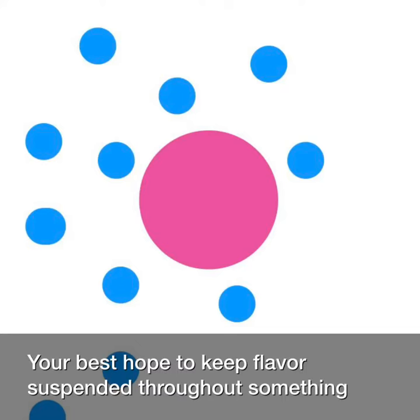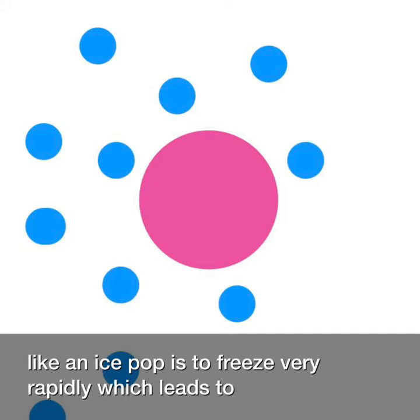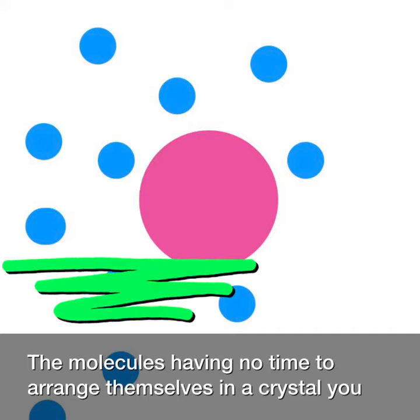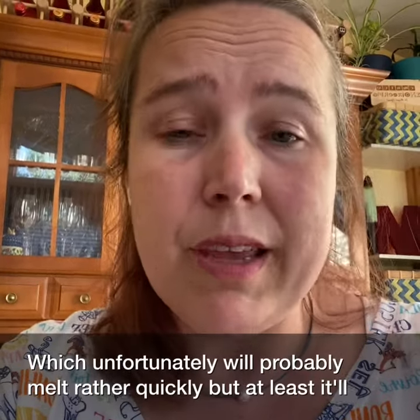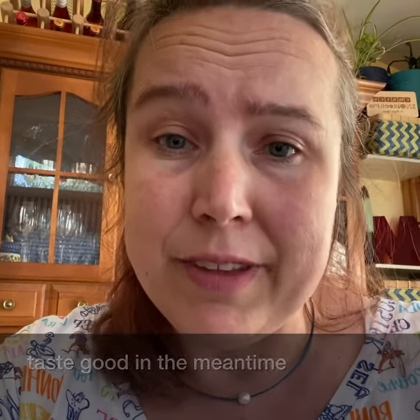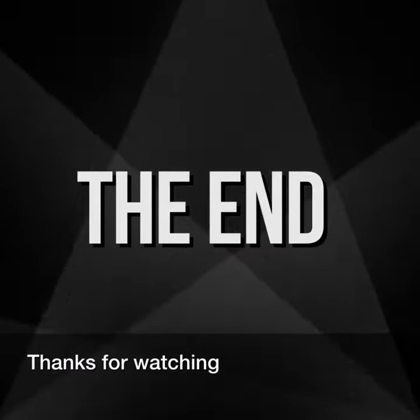Your best hope to keep flavor suspended throughout something like an ice pop is to freeze very rapidly, which leads to the molecules having no time to arrange themselves in a crystal. You get an amorphous solid, which unfortunately will probably melt rather quickly, but at least it'll taste good in the meantime. Thanks for watching!